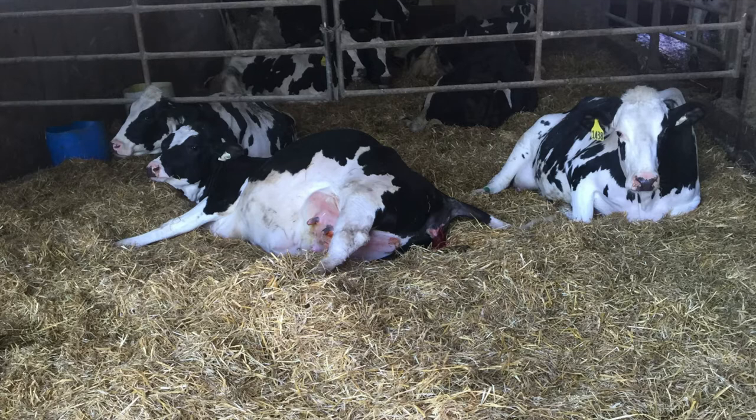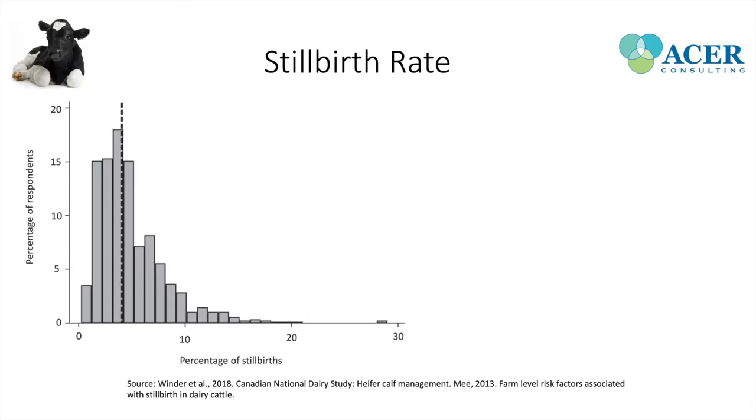One of the consequences of difficult calvings or dystocia is stillborn calves. A stillborn calf is a calf that dies at birth or within the first 24 to 48 hours after birth. This graph is from the National Dairy Study, which surveyed about 1,000 dairy producers across Canada. They reported that 5% of calves on their farms died at birth or within the first 24 to 48 hours.